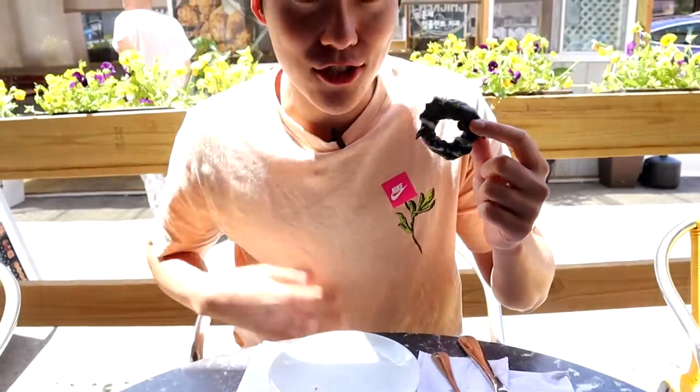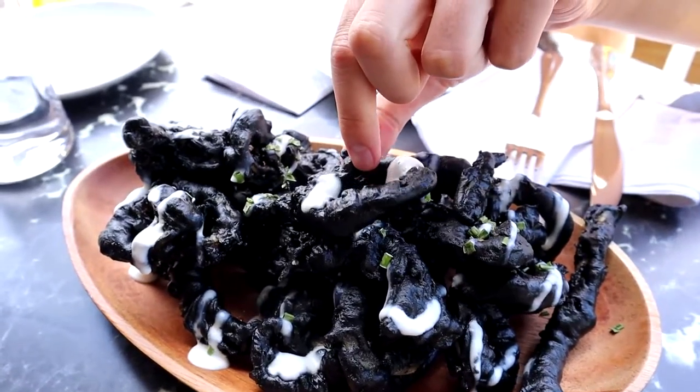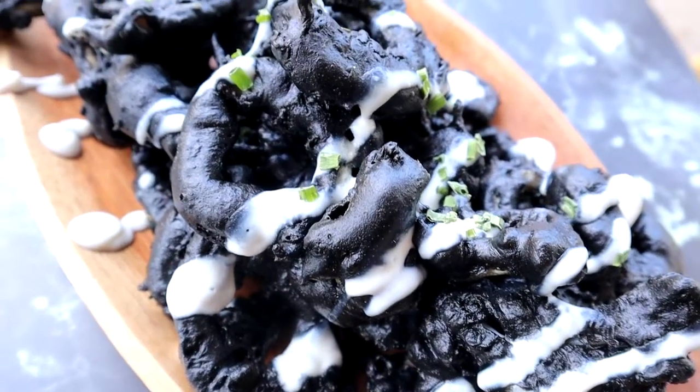Over here we have the star appetizer of Masil — the black calamari fries. It's squid ink on the breading with calamari inside. It does look a little weird, but it just tastes like calamari honestly. I know the color may be a little off-putting, and it's not the most amazing calamari I've ever had. The white sauce doesn't really have any flavor in my opinion. It's definitely great for pictures, but is it my favorite in terms of food? Not really. It's also a little pricey at $15, though they do give you a lot of calamari.